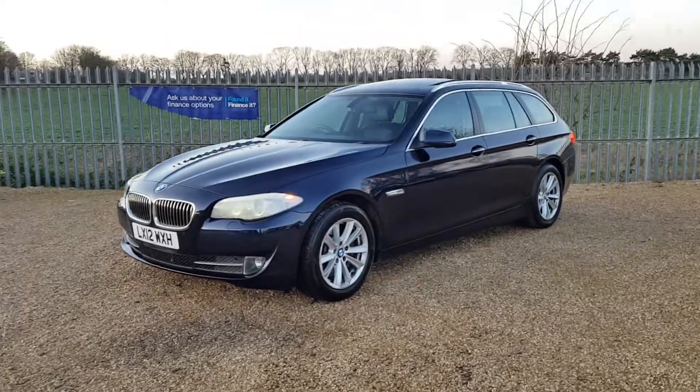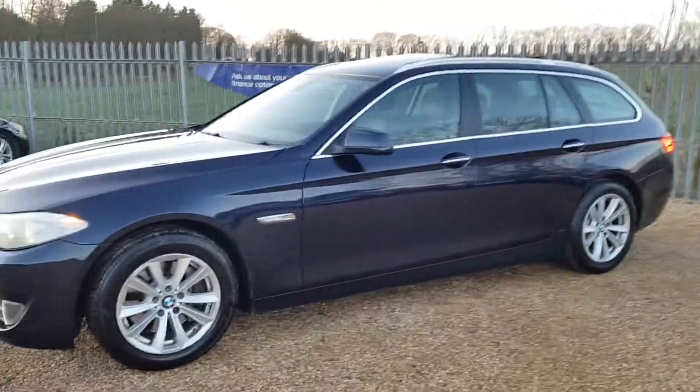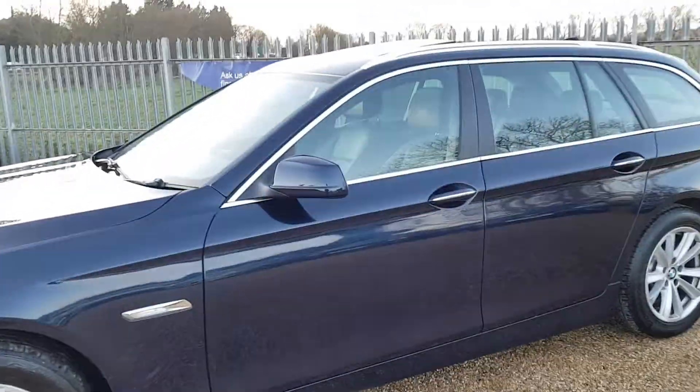This car does have xenon headlights as you can see, lovely alloy wheels, panoramic sunroof, finished in a lovely navy colour.